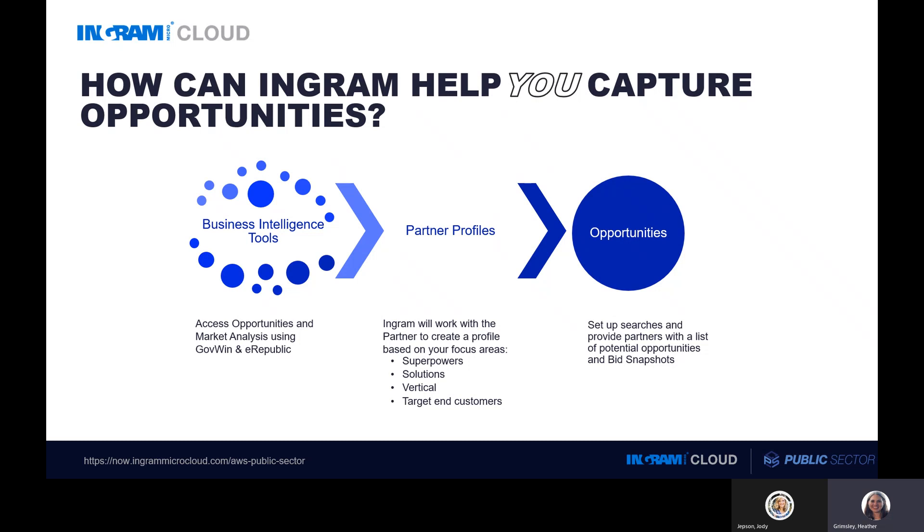Using these tools, Ingram will work with you to create your partner profile based on your focus areas — such as your superpowers, your vertical focus, and by identifying your target end customers, just to name a few. After we've created your profile, we can input it into the tools to create personalized searches. From those searches, we're able to provide a list of opportunities for your review. If there are a couple of opportunities that pique your interest, Ingram is happy to provide you with a bid snapshot for those strategic opportunities.